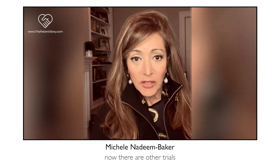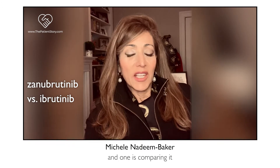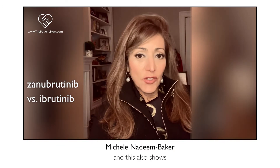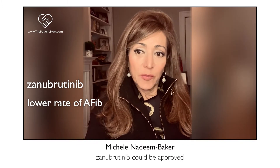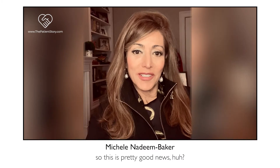There are other trials ongoing with zanubrutinib, including one comparing it head-to-head with ibrutinib, which also shows zanubrutinib is associated with a lower rate of AFib. Word on the street is that zanubrutinib could be approved within the next year — for a different disease — but it could be prescribed off-label for CLL patients. Pretty good news.